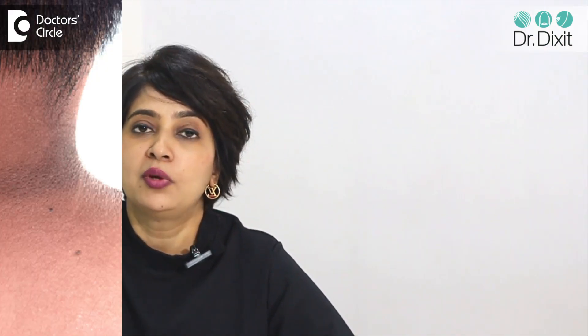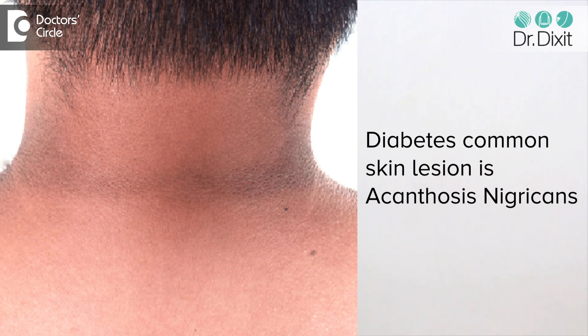So in diabetes, what we are commonly seeing is acanthosis nigricans. We are seeing more and more individuals with a significant darkening of the skin, especially in the eyelid area, forehead area, and around the mouth area and in the neck area.